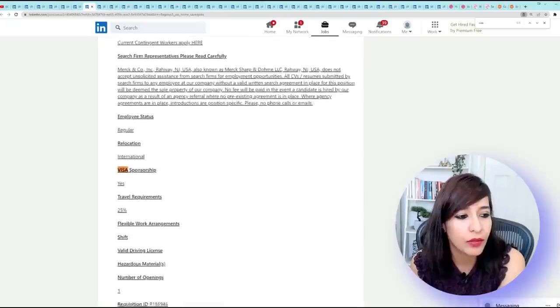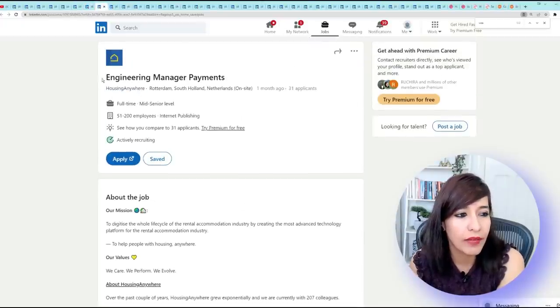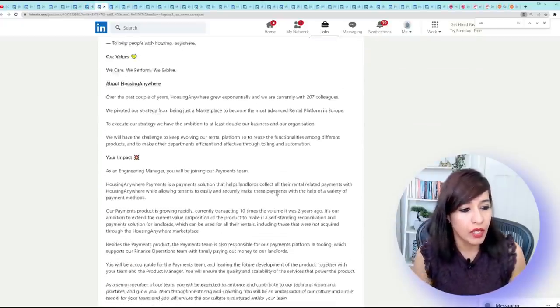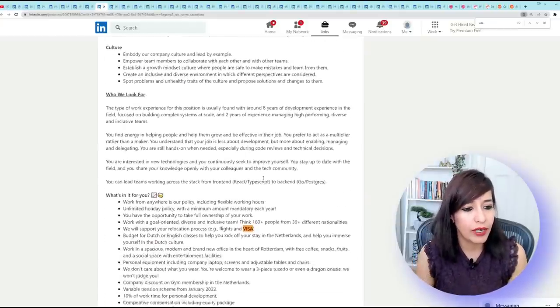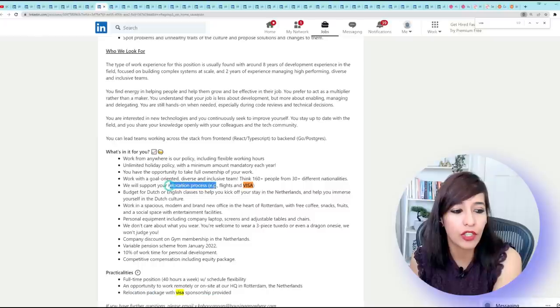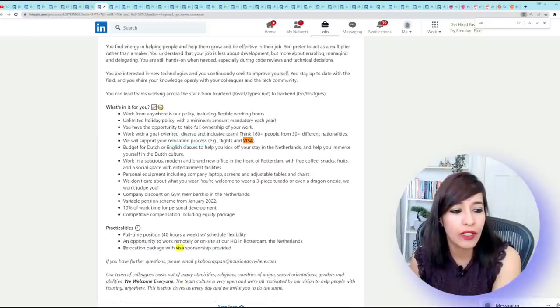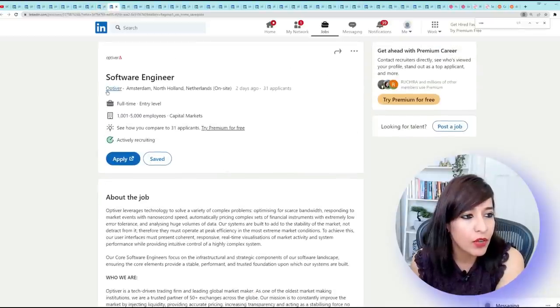The next example is the Specialist Audit role from MSD Netherlands — doing Ctrl+F for 'visa sponsorship' says yes. From Housing Anywhere for the Engineering Manager, Payments role — look for the word 'visa' and you'll see they mentioned flights and visa are covered as part of the relocation process, and at the bottom they confirm relocation package with visa sponsorship is provided.